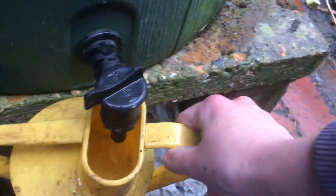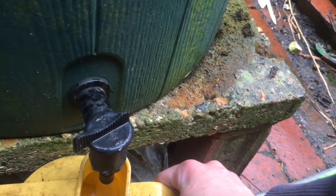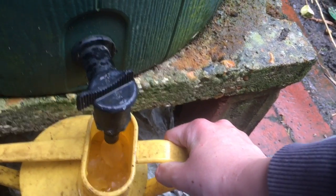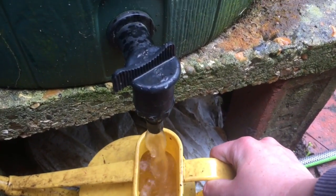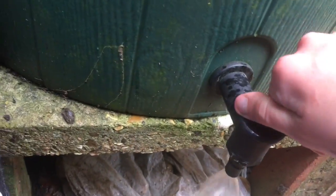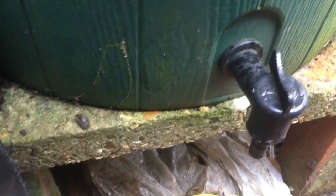Just filling up the watering can from our water butt. The water butt is definitely not going to empty because it's pouring with rain right now - my phone is actually getting wet. I'm just going to turn it off. Okay, so I got it completely full.